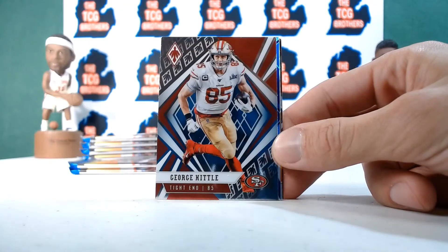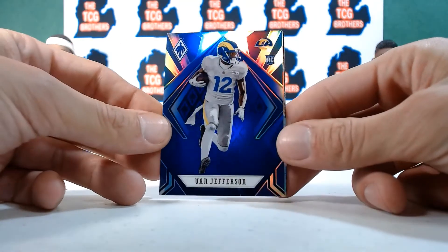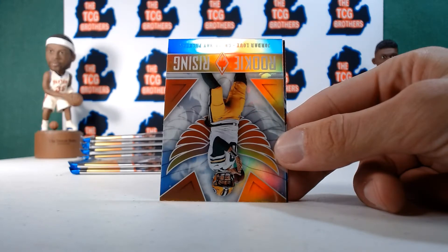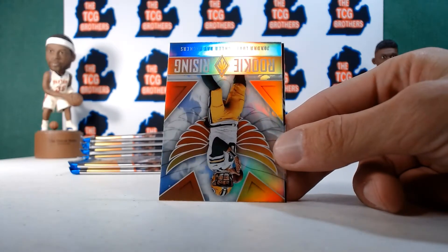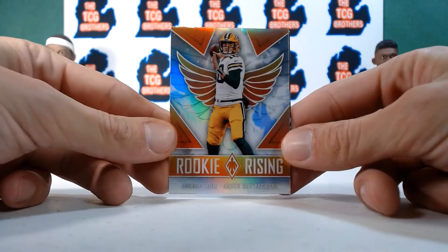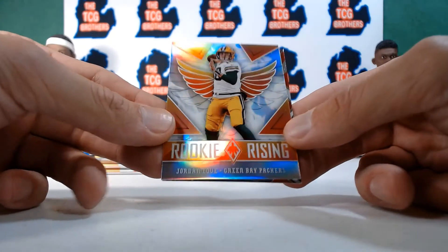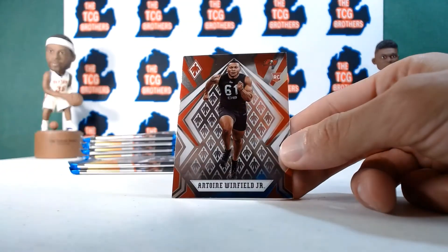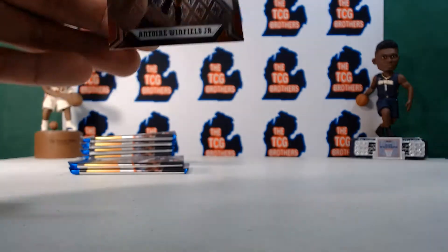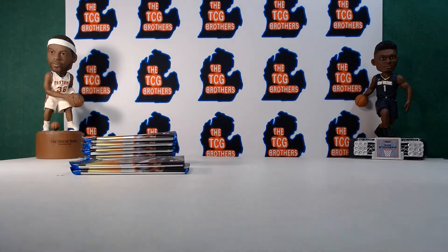Odell Beckham, George Kittle, Van Jefferson — is that blue? Numbered 35 out of 35 — great success, wow! And a Jordan Love silver rookie Rising — we love the Packers here in Michigan. Antoine Winfield Jr. — I feel like this guy is going to be very good down the road. He's a bit underhyped right now but playing very well on Tampa Bay.